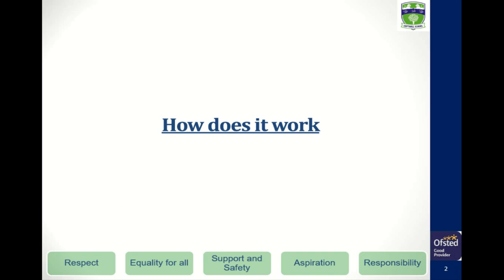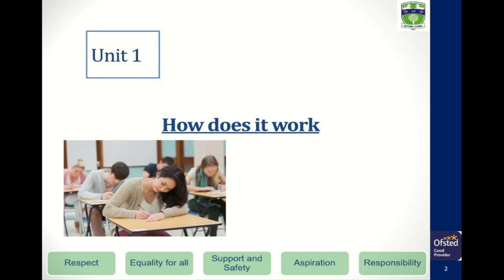Unit 1 develops your understanding of your GCSE science and you cover topics such as waves, atomic structure, bonding, and the nervous system, but in more depth than you did in GCSEs. This is followed by an exam in January.